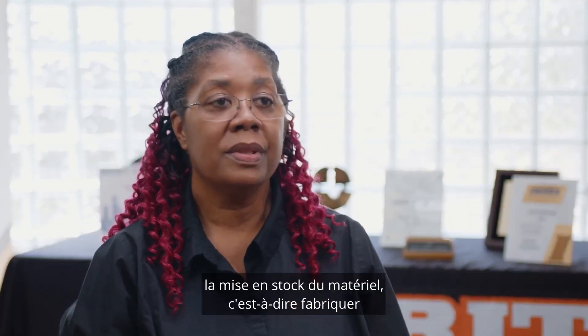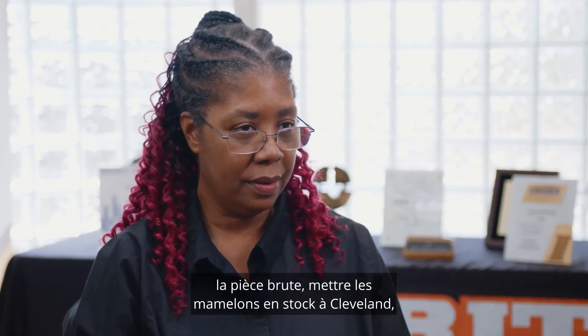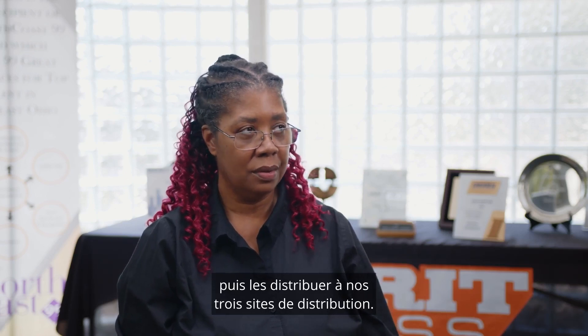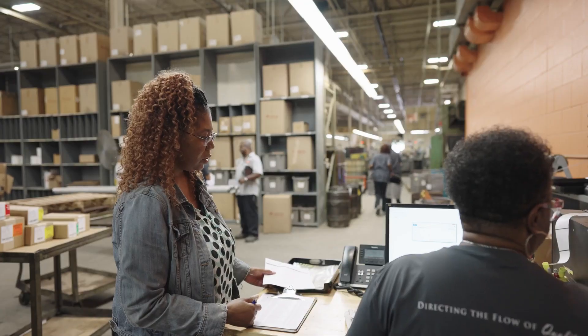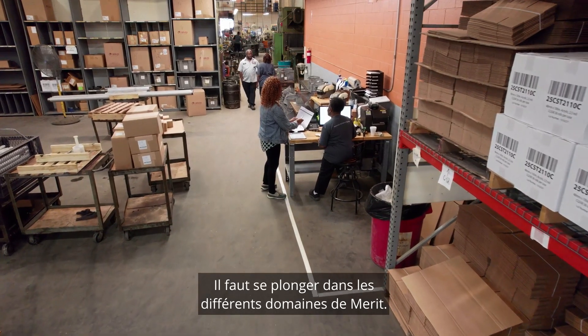Nipple scheduling, first of all, is really planning. You start with scheduling to put the material on in inventory — from making the raw part, putting the nipples in Cleveland first and then distributing to our three distribution sites. You have to be very detail-oriented. You have to dive into the different areas in Merit.